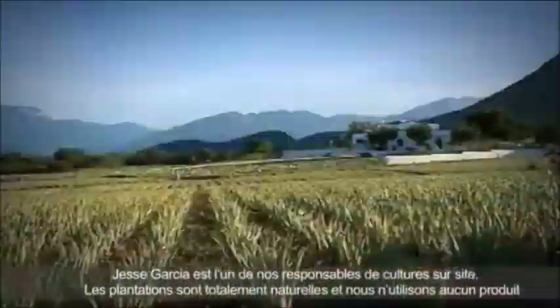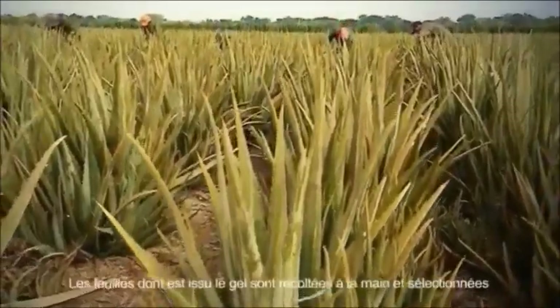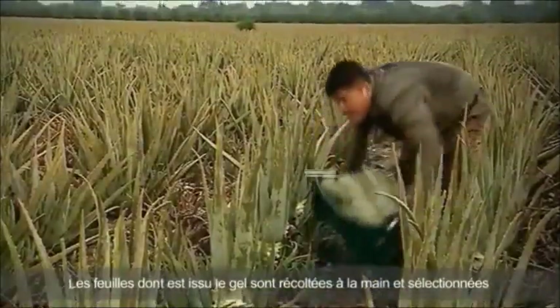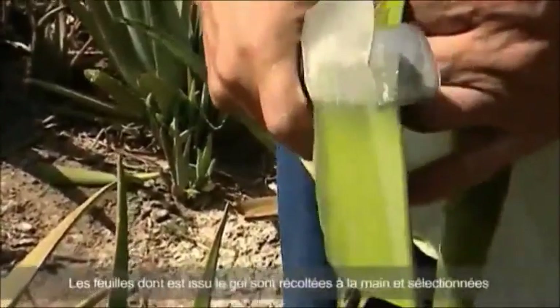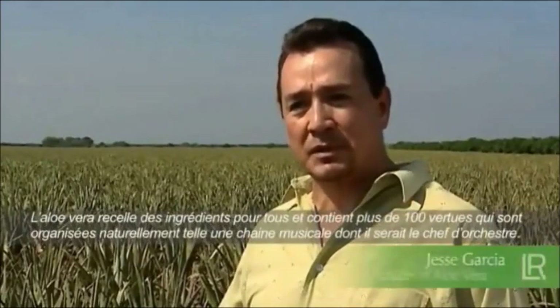This is where he cultivates Aloe Vera for LR completely naturally, fully refraining from the use of chemicals such as fertilizers and pesticides. The ripe succulent leaves of the Aloe Vera plants are harvested by hand on a daily basis. Only they contain the highest possible amount of nutrients that are so valuable for man.